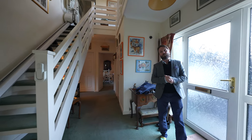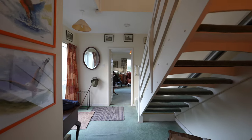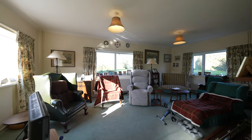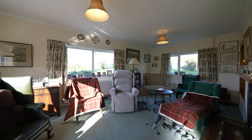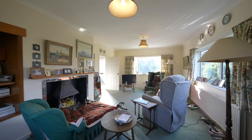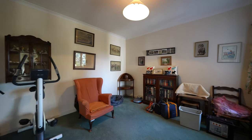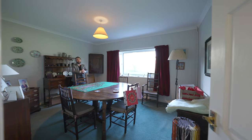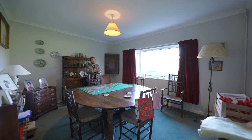As you enter the property you're greeted by this light and airy hallway, giving access to the three reception rooms, downstairs cloakroom, as well as the kitchen breakfast room. A special feature of 14 Centies Close are the size of the rooms.